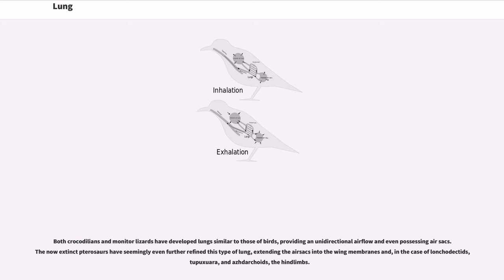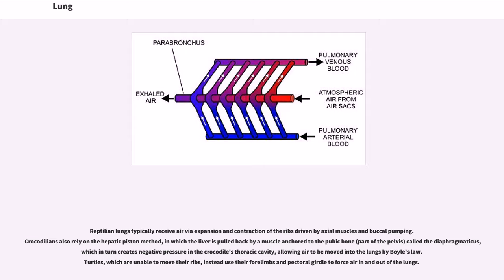Both crocodilians and monitor lizards have developed lungs similar to those of birds, providing a unidirectional airflow and even possessing air sacs. The now-extinct pterosaurs have seemingly even further refined this type of lung, extending the air sacs into the wing membranes. Reptilian lungs typically receive air by an expansion and contraction of the ribs driven by axial muscles and buccal pumping. Crocodilians also rely on the hepatic piston method, in which the liver is pulled back by a muscle anchored to the pubic bone called the diaphragmaticus, which creates negative pressure in the crocodile's thoracic cavity, allowing air to be moved into the lungs by Boyle's law. Turtles, which are unable to move their ribs, instead use their forelimbs and pectoral girdle to force air in and out of the lungs.